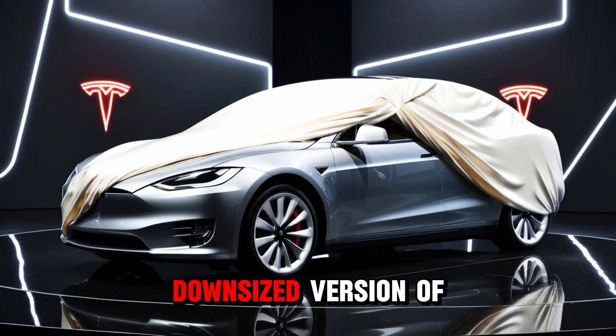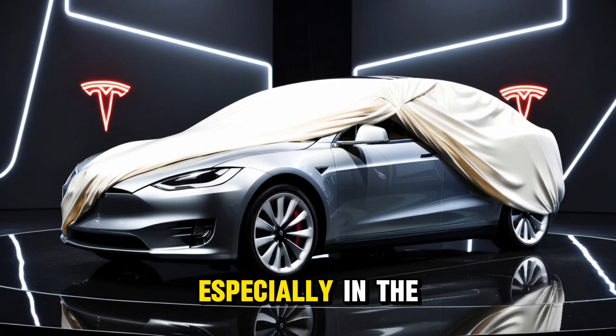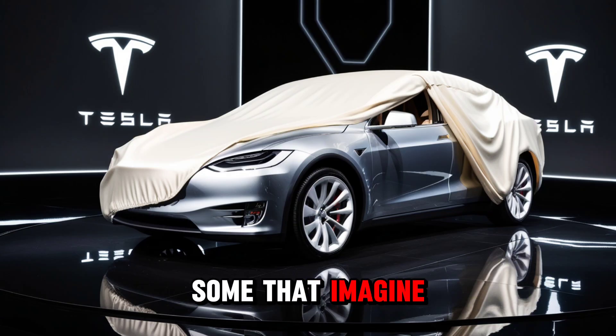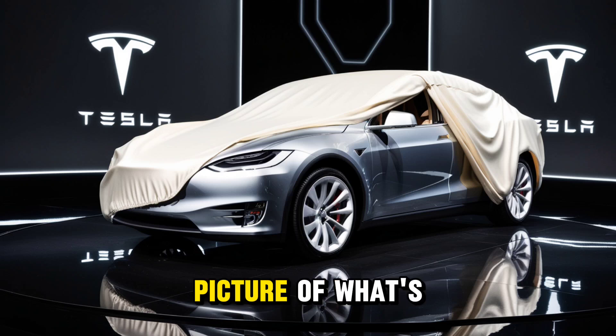Others think it'll be a downsized version of the Model Y, which makes sense especially in the U.S. where crossovers dominate. There are even some that imagine it being a mini-cybertruck, which sounds fun but also a little far-fetched. But lately, reports from Tesla have given us a clearer picture of what's coming.